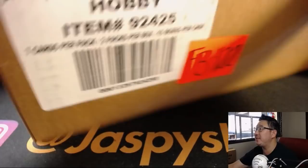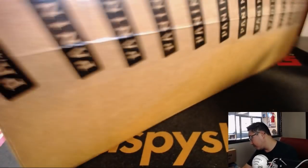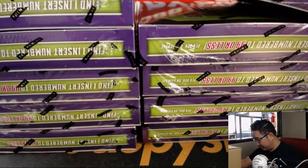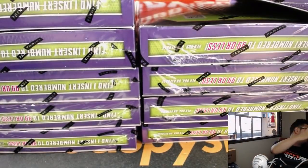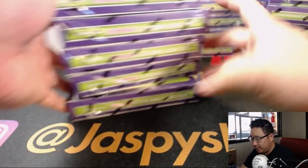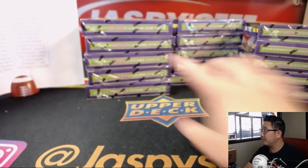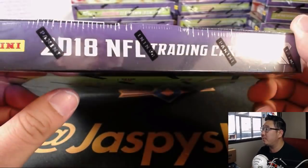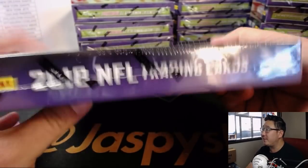Here is the fresh case. We're doing all 15 boxes of the new XR, just dropped today. There's one one-of-one per case, ladies and gentlemen — that's why we're doing these full case breaks. There are five boxes right here, five boxes right here, and five boxes right here to make 15. Two autographs and one memorabilia card per box on average, seven cards per pack, two packs per box. All sorts of fun stuff we're looking for here. Good luck, everybody.